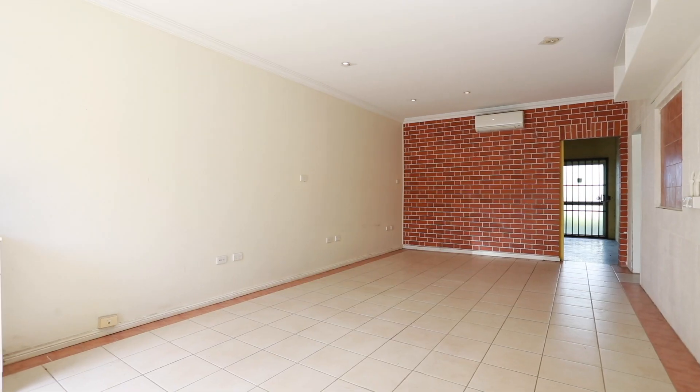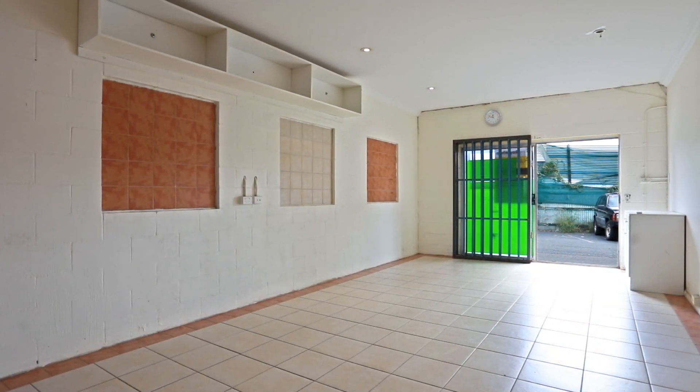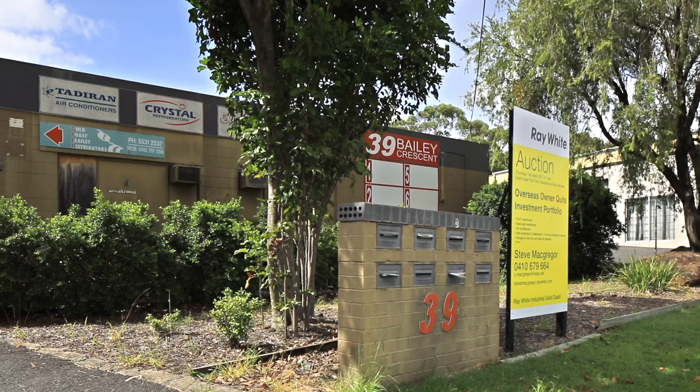The property is ideally located in the heart of Southport with close proximity to the new light rail system, CBD facilities and Smith Street. Occupy or rent out and reap the rewards. Unit 2, 39 Bailey Crescent, Southport.